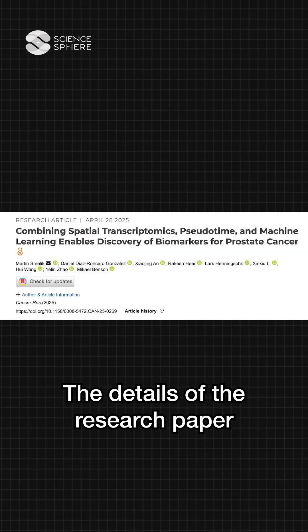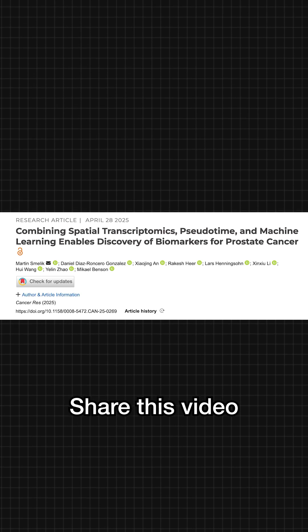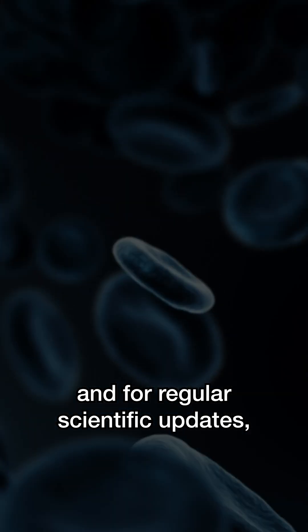The details of the research paper have been given in the caption. Share this video, and for regular scientific updates, follow ScienceSphere.